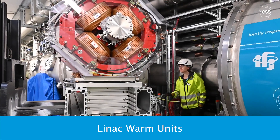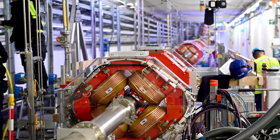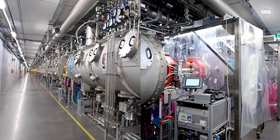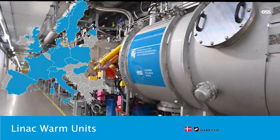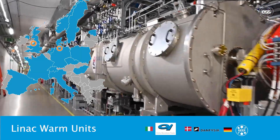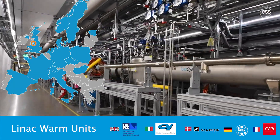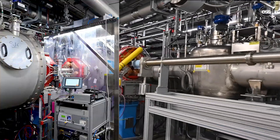LINAC warm units house magnets to ensure precise beam focusing and guidance along the superconducting LINAC and through the high energy beam transport line towards the beam dump or the target. Each unit is also equipped with vacuum systems and diagnostic devices to preserve beam quality and support performance monitoring. The magnets were manufactured by Danfysik in Denmark and assembled and tested by ELECTRA in Italy. The beam diagnostics instrumentation is from Germany's DESY, the ionising profile monitors are from CEA in France, and the full units were assembled and tested at STFC's Daresbury laboratory in the UK before being shipped to Sweden.